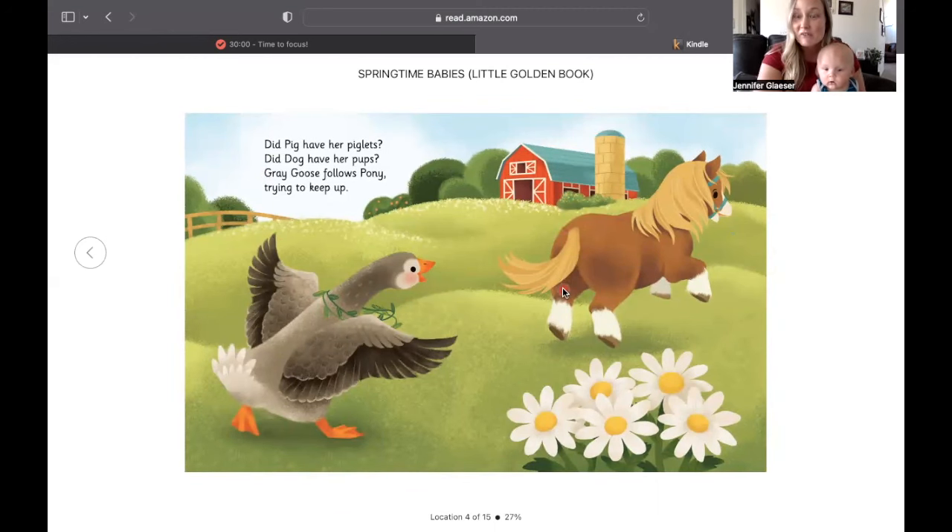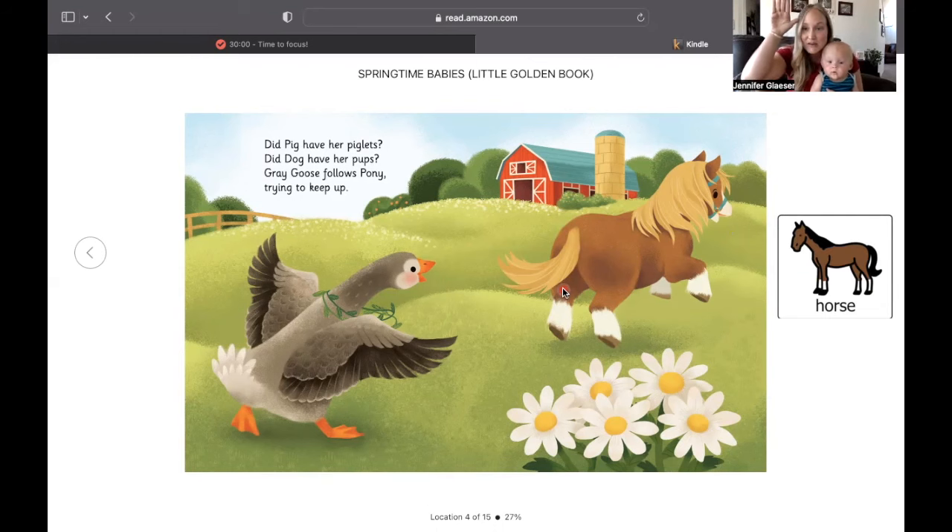Let's learn the sign for horse. We're going to put our hands up by our ears and we're going to do this. Horse.